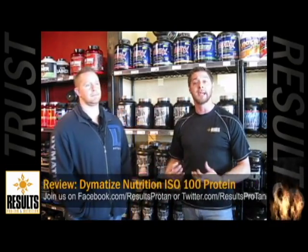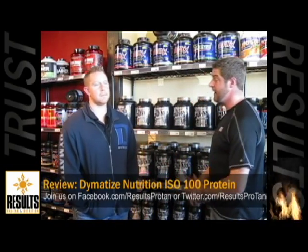I'm Ronnie with Results Nutrition in Dallas. I'm here today with Joe Amaliacid of Dymatize Nutrition. One of my favorite products that I know of that Dymatize released is their ISO 100 — the reason being it is so clean. Joe, would you like to further elaborate on that?